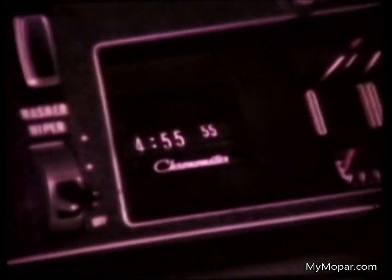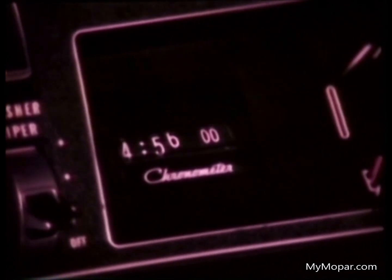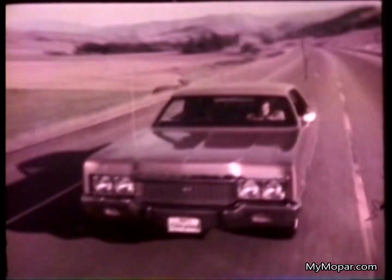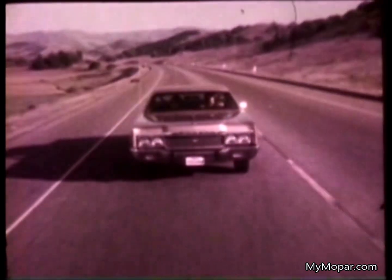1973 Chryslers also offer a unique electronic digital clock — easy to read, accurate within one minute per month. Steel-belted tires provide long tread life and road hazard protection. For an added styling note, you can choose vinyl roofs in any of six colors.